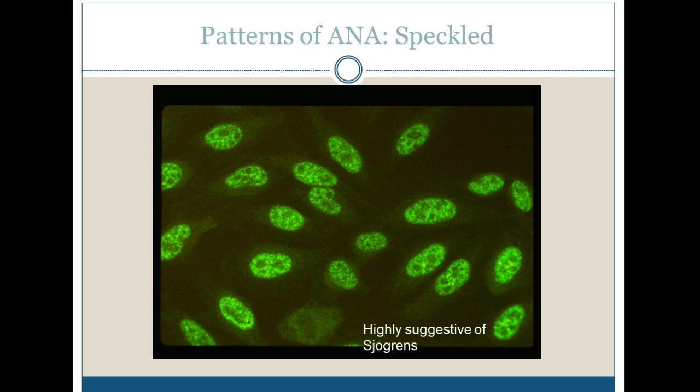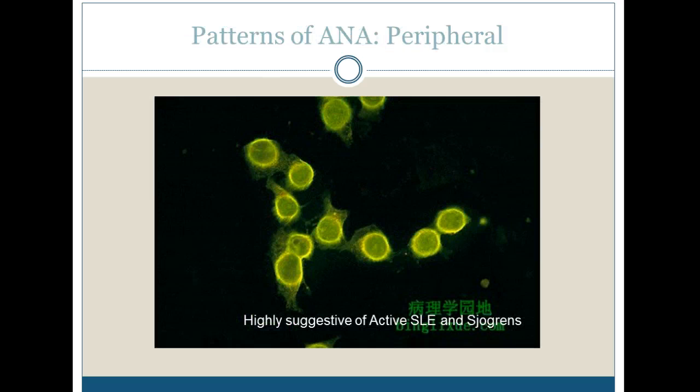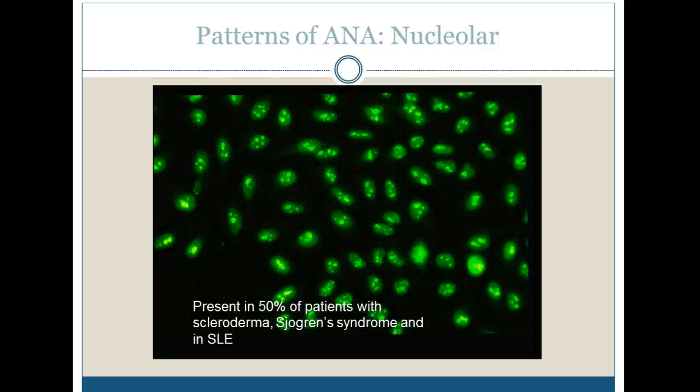Here are some of the patterns we see. The speckled pattern is suggestive of Sjogren's — the nucleus appears very speckled, with the bright candy-apple green representing the nucleus. The homogenous pattern is very smooth and highly suggestive of lupus and rheumatoid arthritis. The peripheral pattern shows very bright staining on the outside, highly suggestive of lupus and Sjogren's. The nucleolar pattern shows only the nucleoli glowing and is present in 50% of patients with scleroderma, Sjogren's syndrome, and lupus.